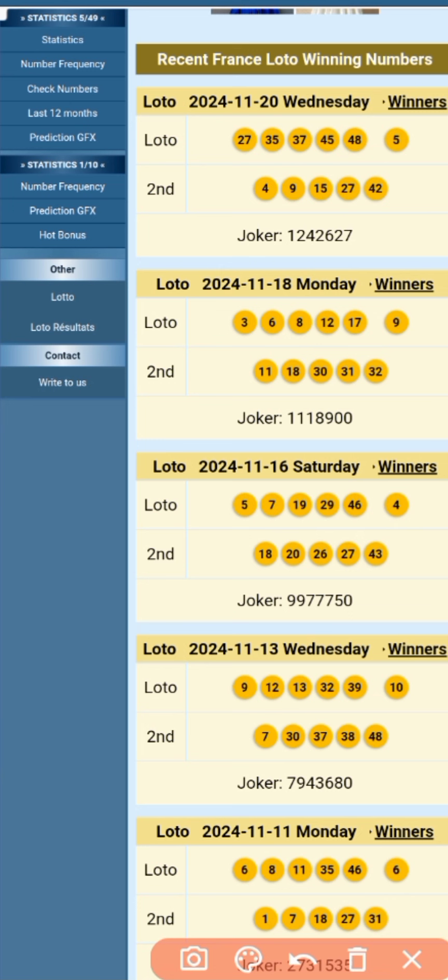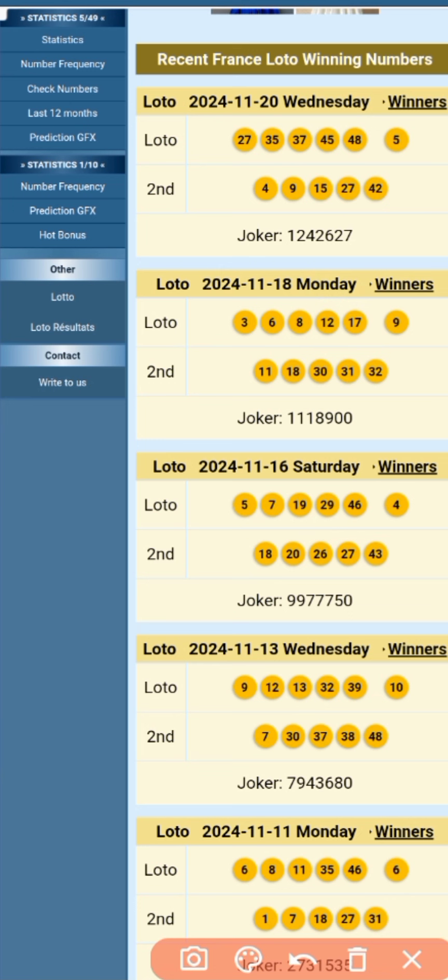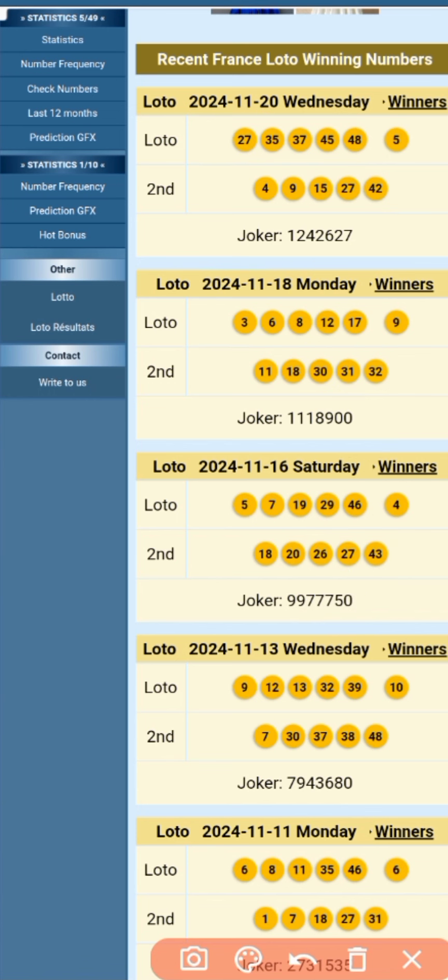Now for the second strategy, we take the second and third numbers from the main draw. For example, 26 plus 5 equals 31, and 26 minus 5 equals 21 — and 31 came, while 21 did not drop, but 12 came instead. Then, if you add 30 and 3 you get 33, and if you subtract you get 27. That means 27 was very hot from both strategies. Let's calculate our numbers for today using this strategy.